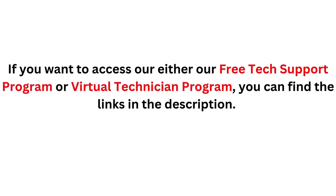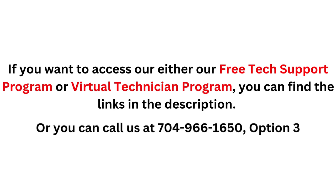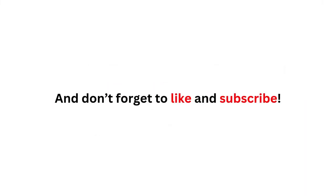If you want to access either our free tech support program or virtual technician program, you can find the links in the description below. Or, as always, you can contact us at 704-966-1650, option 3. And don't forget to like and subscribe.